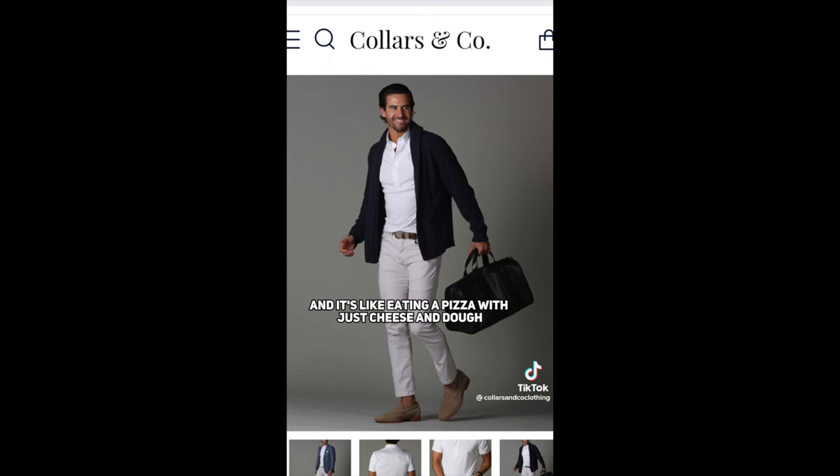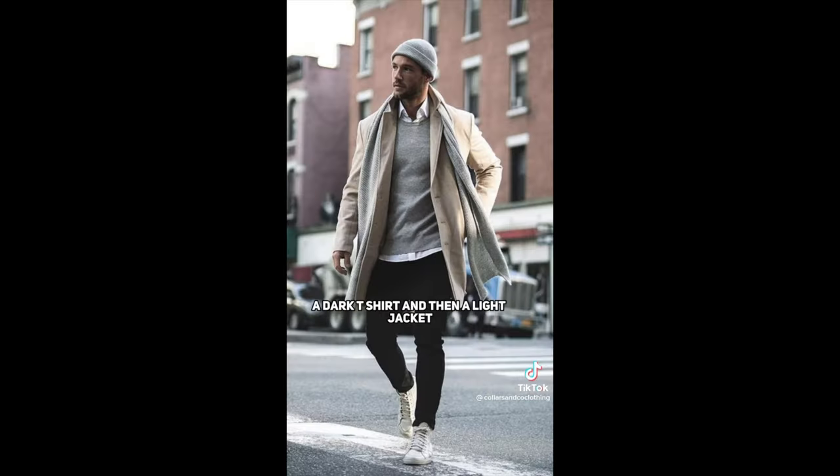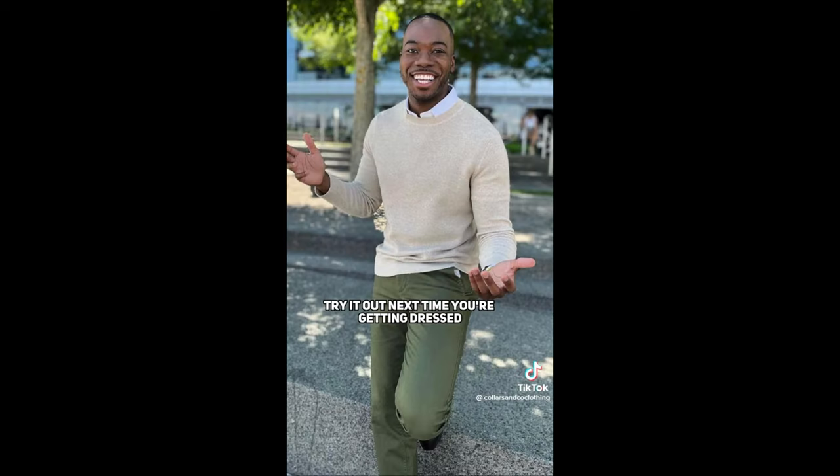Have only two tones and it's like eating a pizza with just cheese and dough. The cool thing is, it doesn't matter where your light, medium, and dark are. You could have on medium chinos, a dark t-shirt, and then a light jacket. Try it out next time you're getting dressed.